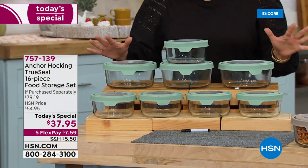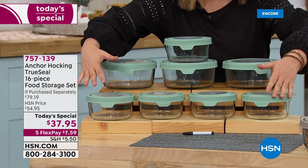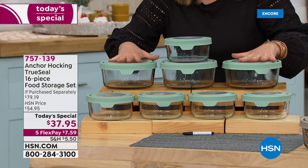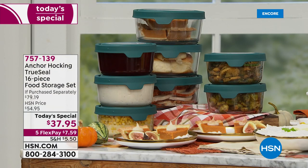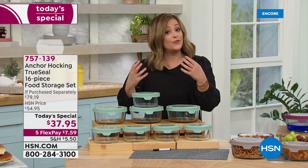Fall is here, and this is the time of year where we are heading back to school, heading back to work, thinking about all those delicious meals that comfort us. Today's special is the number one leading glassware brand in America — Anchor Hocking glassware. This is a food storage set, a 16-piece set with those true seal lids that keep food fresh, airtight, and watertight.